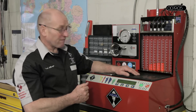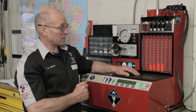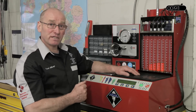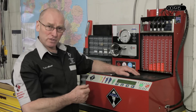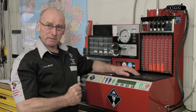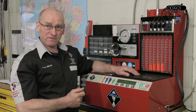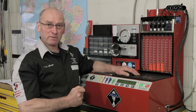That concludes a fairly simple demonstration of the capabilities of this machine, and I think it really does indicate the importance of accurate injection testing. If you're interested in developing your diagnostic skills, please visit the AutoInform website for details of our face-to-face training and learning modules. I look forward to seeing you in the next edition.